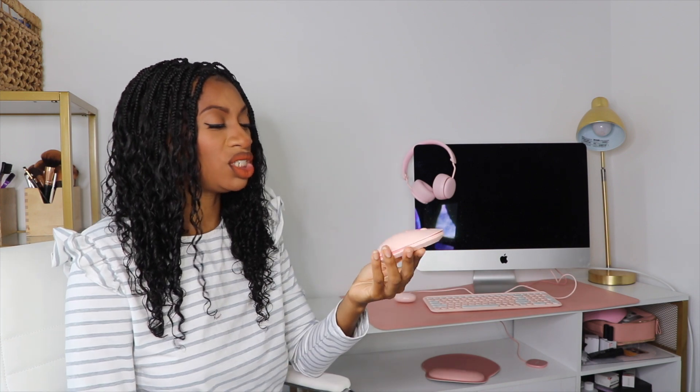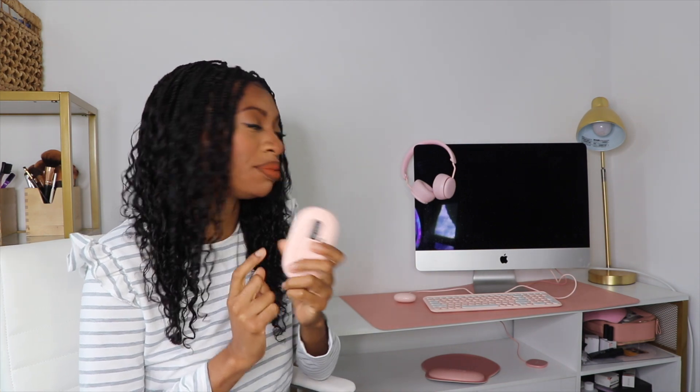This mouse does have a scroll ball, a left and right click, and also an enter button, which is really nice. It is battery operated though — I was hoping it would be chargeable, but you do have to put one AA battery in it.